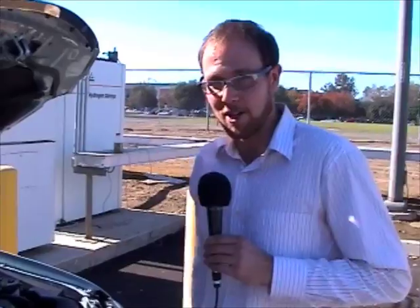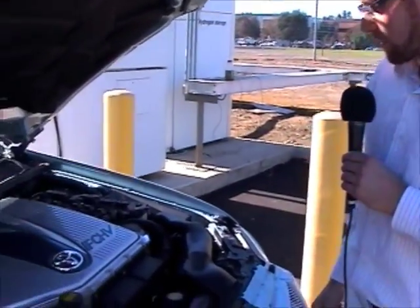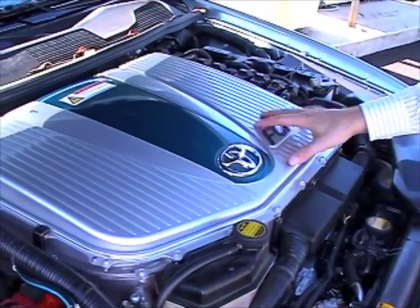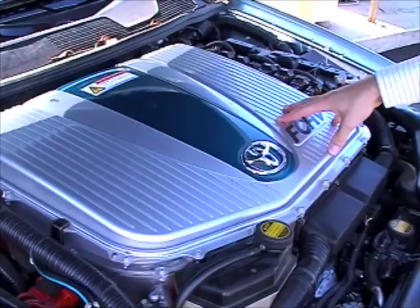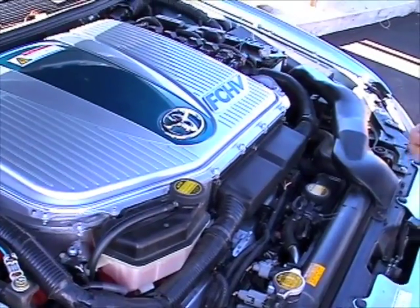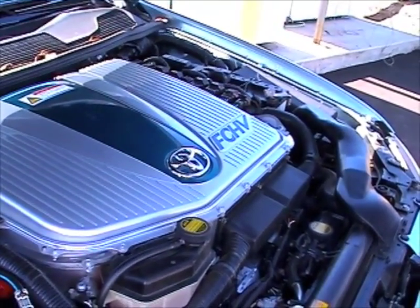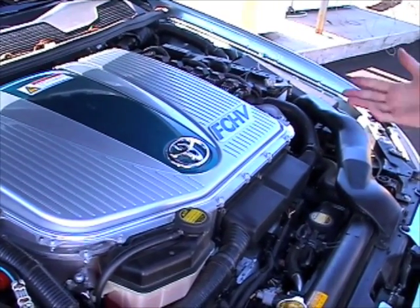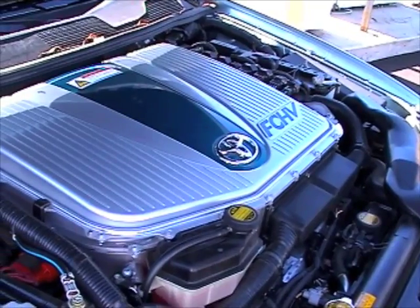I'm standing here in front of the engine of our fuel cell vehicle, and it doesn't look like a conventional engine — it's quite different. The big plastic unit on top is the power control unit, which is sort of like a computer. It figures out where to send all the power: to the motor to drive the wheels, or to various other electrified components throughout the car — air conditioner, heater, etc.